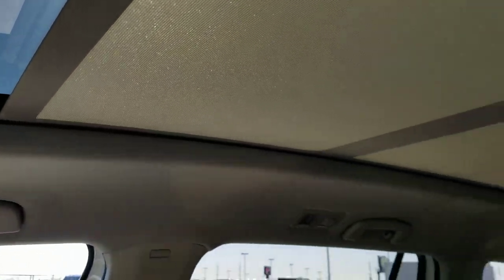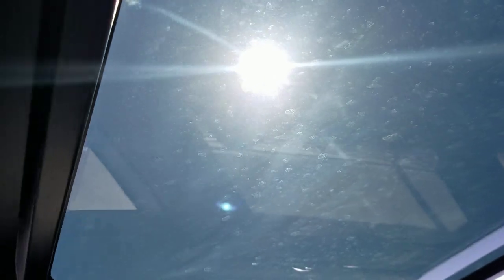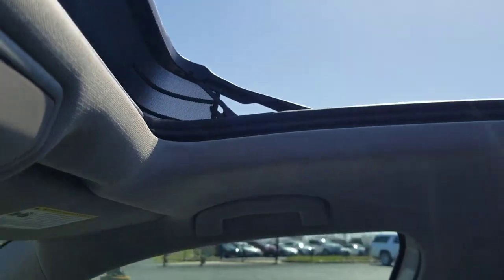Up above is the panoramic sunroof with a power sunshade — it's Shetland in color, following the interior color. It is a moonroof as well, so it does the tilt function and the power slide function. There's also a pop-up wind shade that cuts down on wind buffeting in the car.